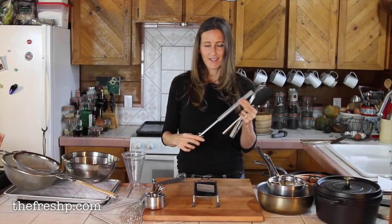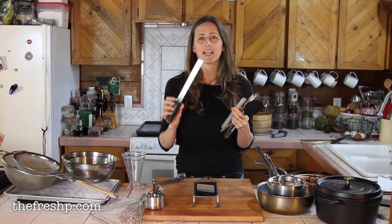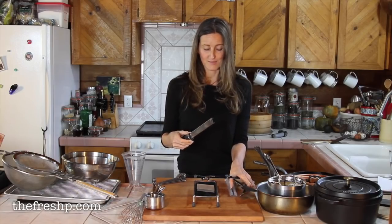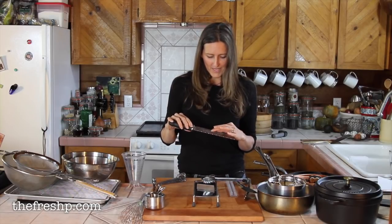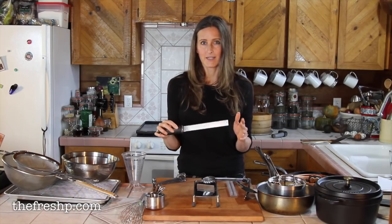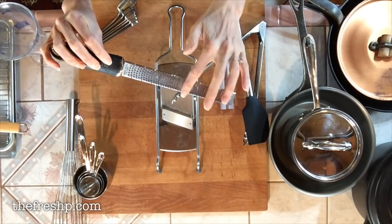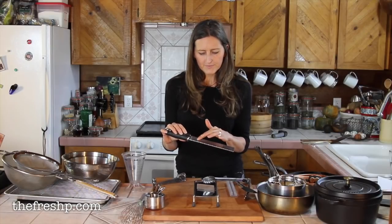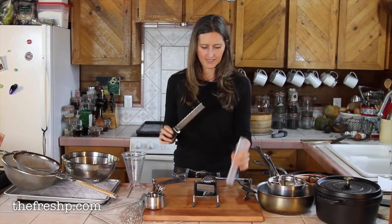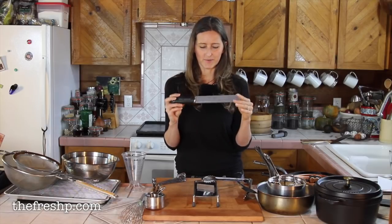A microplane zester is a fantastic tool. They came out about 10 years ago and I can't imagine how we cooked without them. They were actually designed from an old woodworking rasp. They have razor-sharp, micro-fine little blades and are great for hard items such as nutmeg, cinnamon, hard chocolate, and hard cheeses. They're also wonderful for zesting citrus — they take the zest off without removing the bitter white pith. I love them for Parmesan cheese; you can make this pillowy cloud of Parmesan with one of these. They're really wonderful.